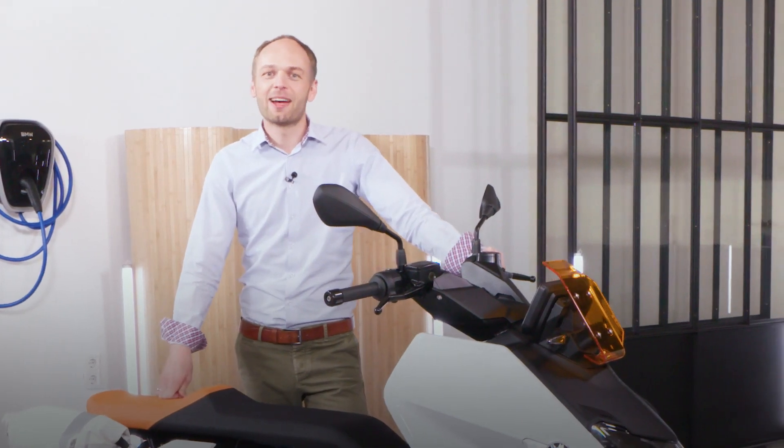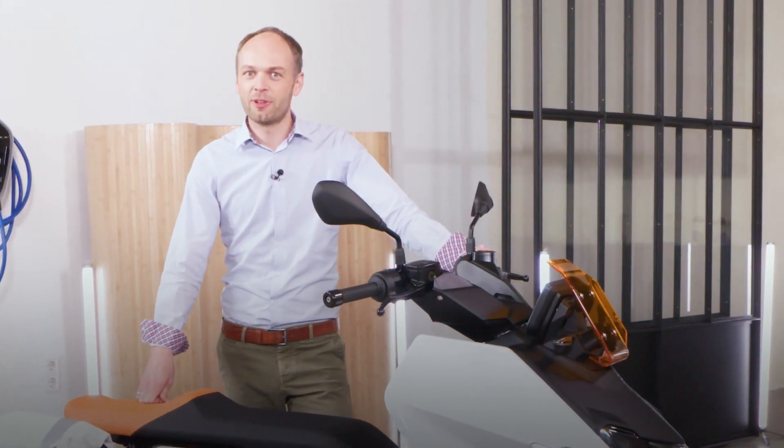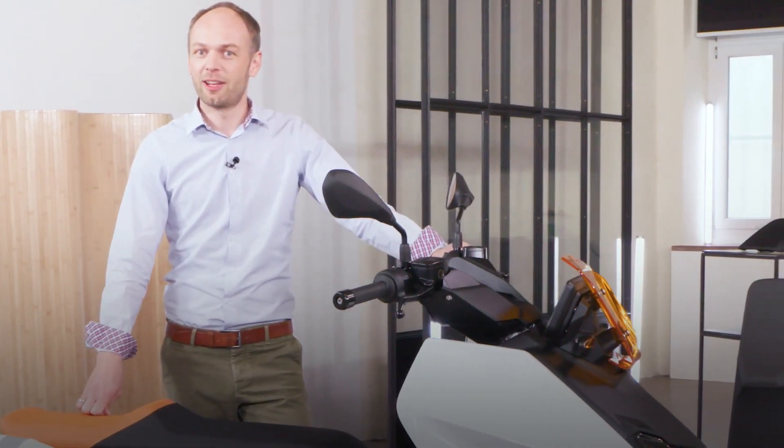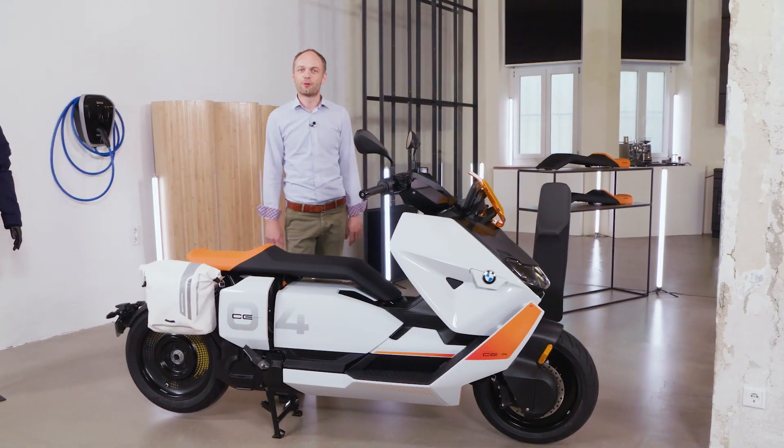Hi, my name is Florian Röhmhild. I'm the project leader of the CE 04, and today my colleagues and I are going to show you in detail everything you need to know about the new and exciting scooter, the CE 04.